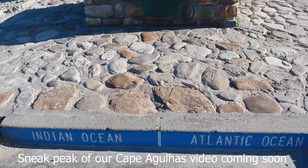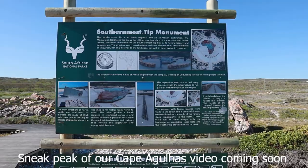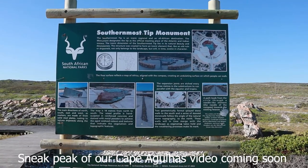A lot of people get confused with Cape Point, thinking that it's where the two oceans meet — which ain't the case. The two oceans meet at Cape Agulhas. That's where the Atlantic Ocean and the Indian Ocean meet, and it is the southernmost tip of Africa.